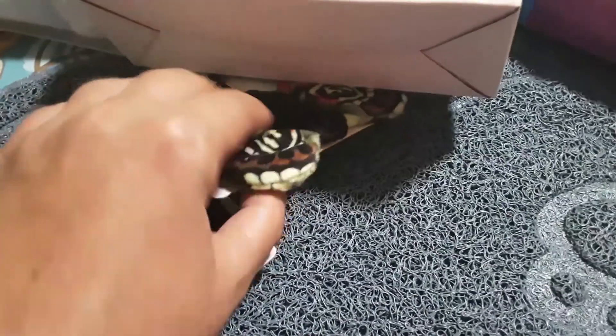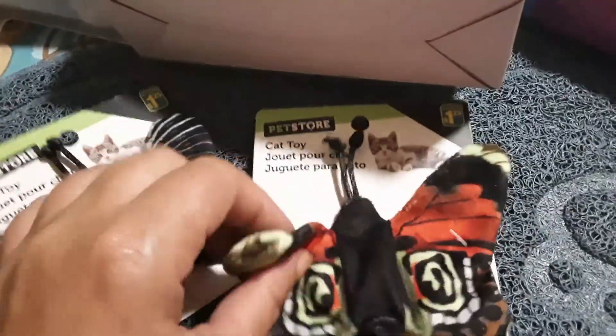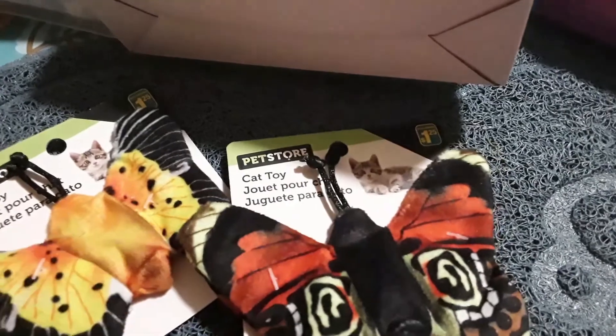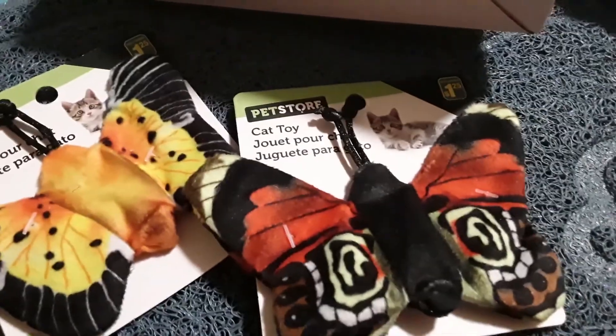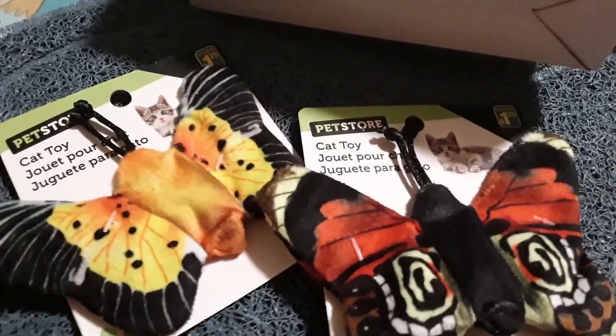I also found these two little butterflies. Again, they kind of crinkle and they were a dollar twenty-five each. You have the yellow one here and then one with more red colors — super cute.